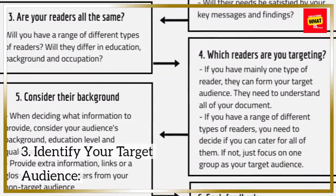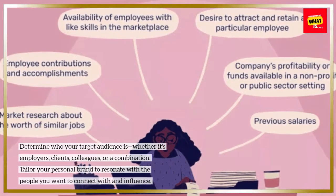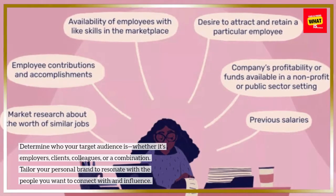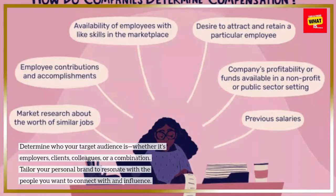3. Identify your target audience. Determine who your target audience is, whether it's employers, clients, colleagues, or a combination. Tailor your personal brand to resonate with the people you want to connect with and influence.